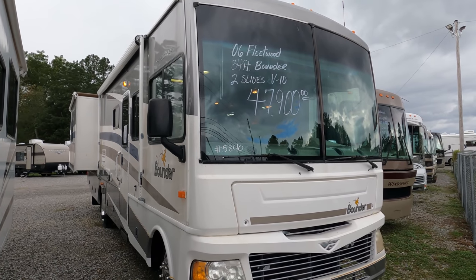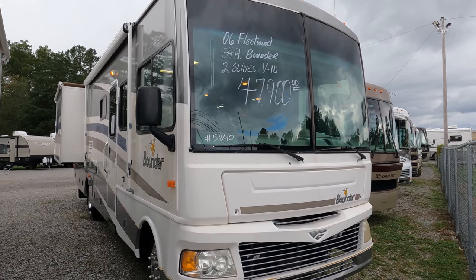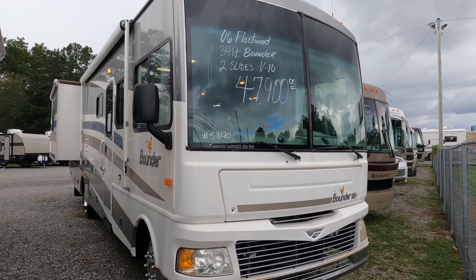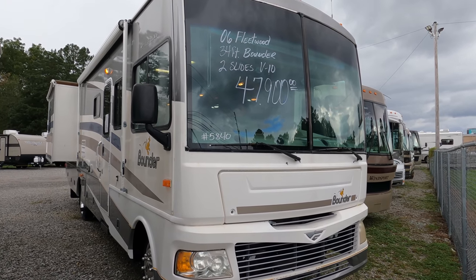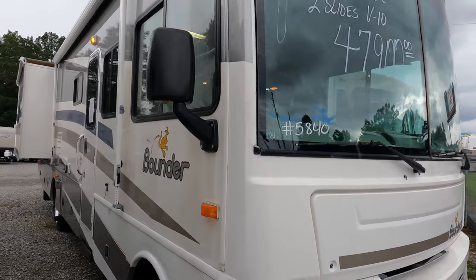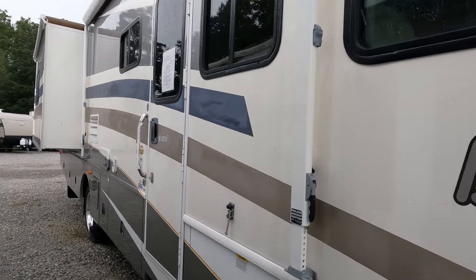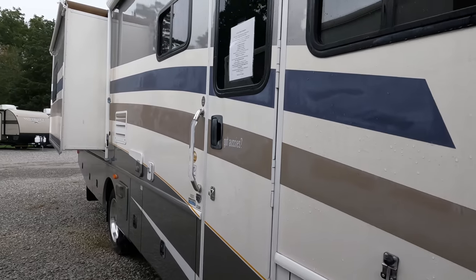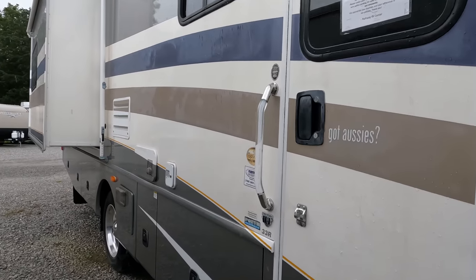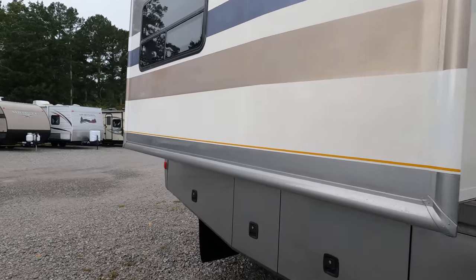Good afternoon folks, Big Bo with RVs with Big Bo and Parkway RV Center. We've got a very brief window in the rain we've had today to shoot this one, so we're going to rush through it on the outside. Today we're reviewing a 2006 Fleetwood Bounder model 33R — 46,000 miles, two slides, good floor plan, 34 feet 3 inches long.